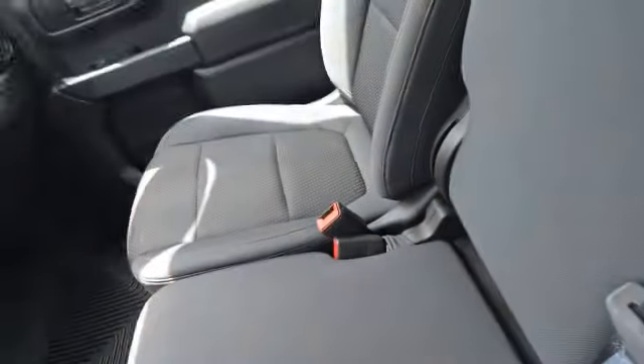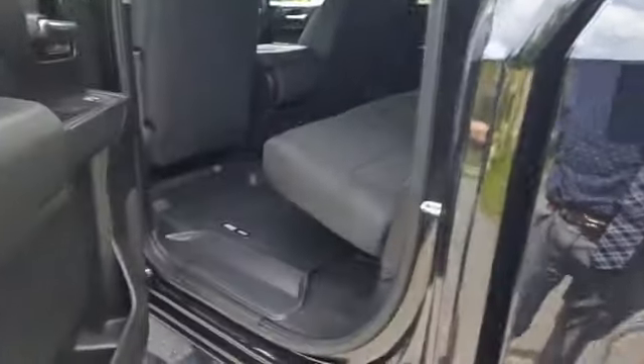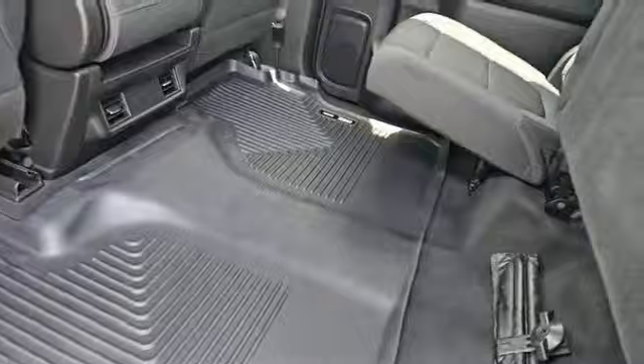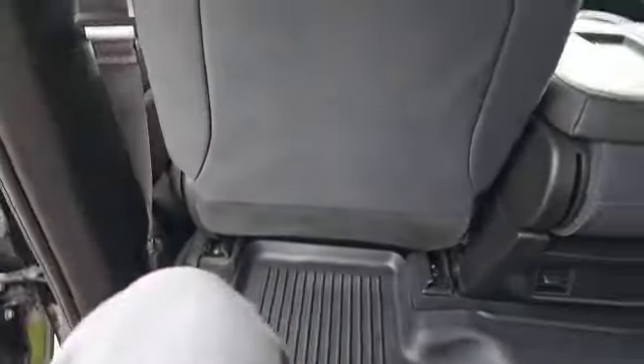Down below in the center controls is where you'll find a trailer brake controller, and to charge your phones, a USB port and a cigarette lighter. There are two cupholders in the center, and this can be flipped up to give you a third seat in the front. The truck is a crew cab, so there's plenty of space in the back seat, with Husky floor liners just like the front. Those seats can be flipped up to give you some extra space. I'm about 5'9" and I've got plenty of room between my knees and the front seat.